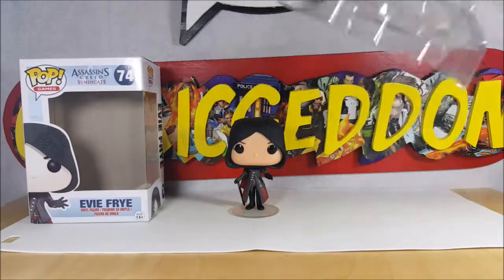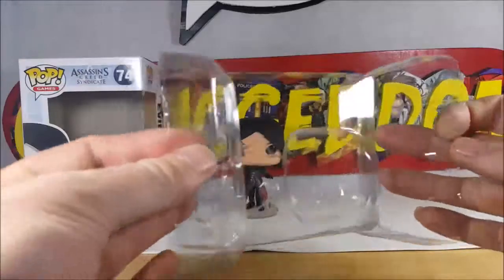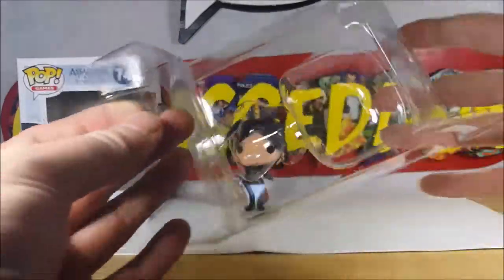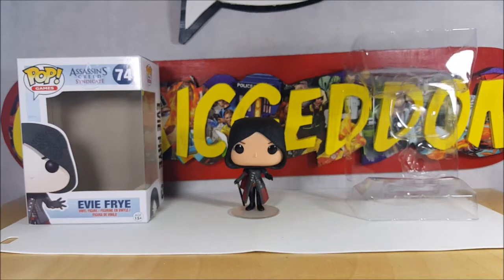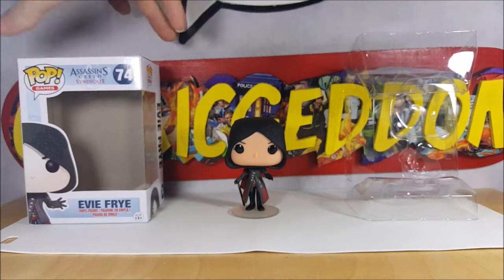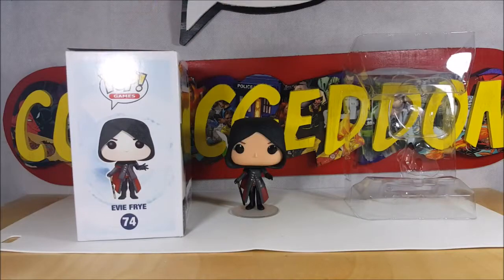This clamshell does not have the snaps in it, so it just kind of fluffs around, which is fine because I don't display her out of the box anyway. I only take them out of the box to do the reviews and then I put them right back in and they get displayed just like that on my shelf.